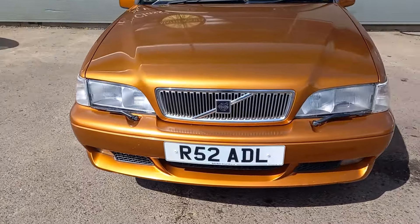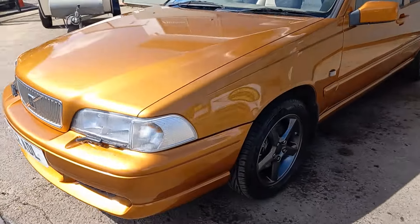Right then guys, Volvo V70R — a bit of an unusual colour but it quite suits it to be fair.